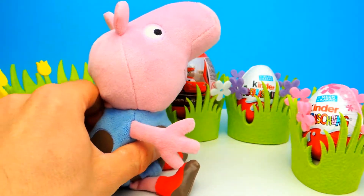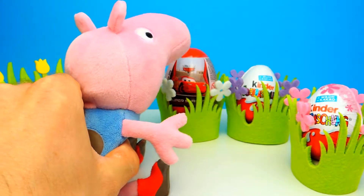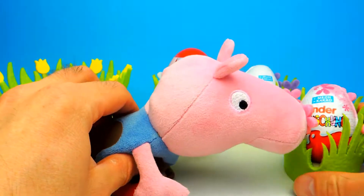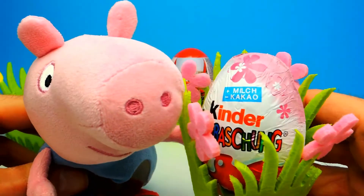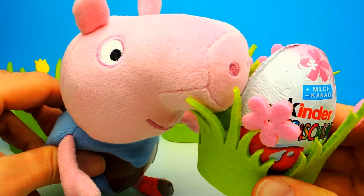Hey everyone, Crazy Toys here. My name is Gunnar and today we have three surprise eggs — two Kinder Surprise Eggs and one Disney Car Surprise Egg. And of course we have a little bit of help from George from Peppa Pig today. So let's say hello to George.